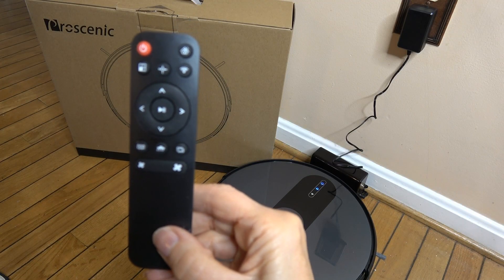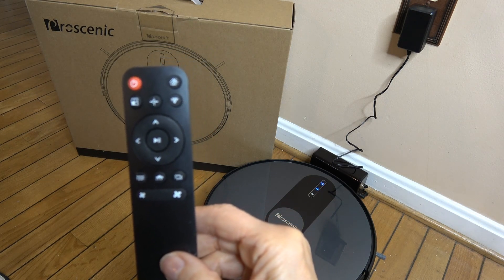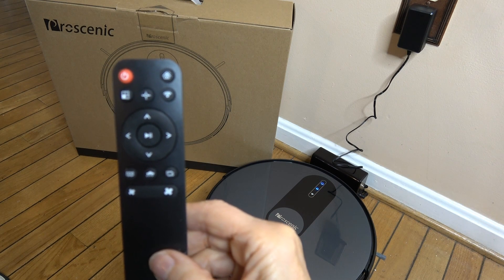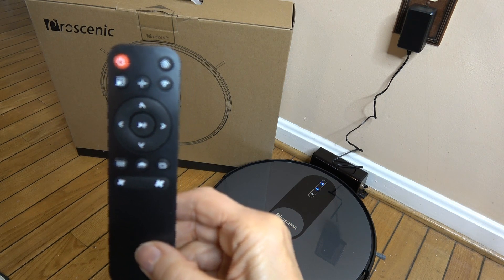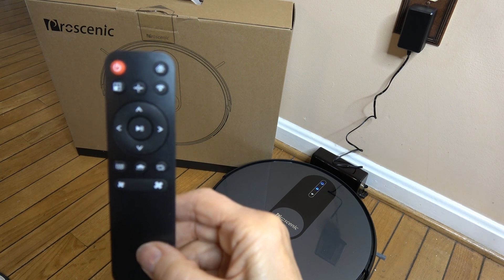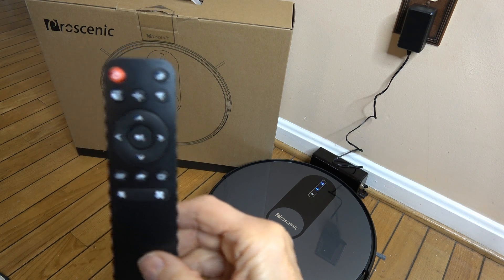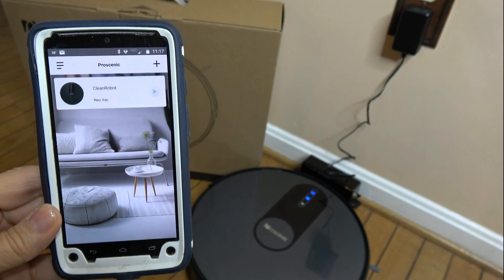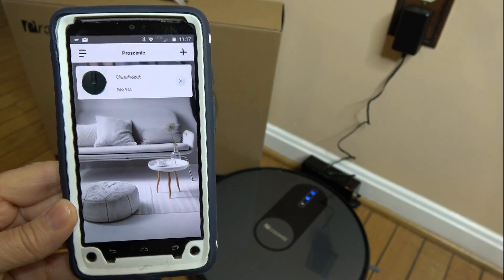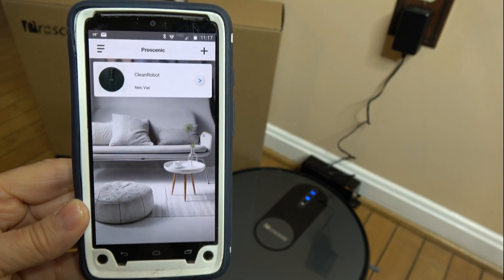It does have a remote control. I personally don't think I'll use that — I'll use the voice command, the Alexa control, and the phone app, which I'll show you in a second. Here is the remote; you can control it from here. I find I have too many remotes and they're never where I want them to be, so I prefer the voice control and the phone app. The instructions for downloading the app are in the user manual, but it's pretty straightforward — you just go to the app store or the play store, or use the QR code if you like.